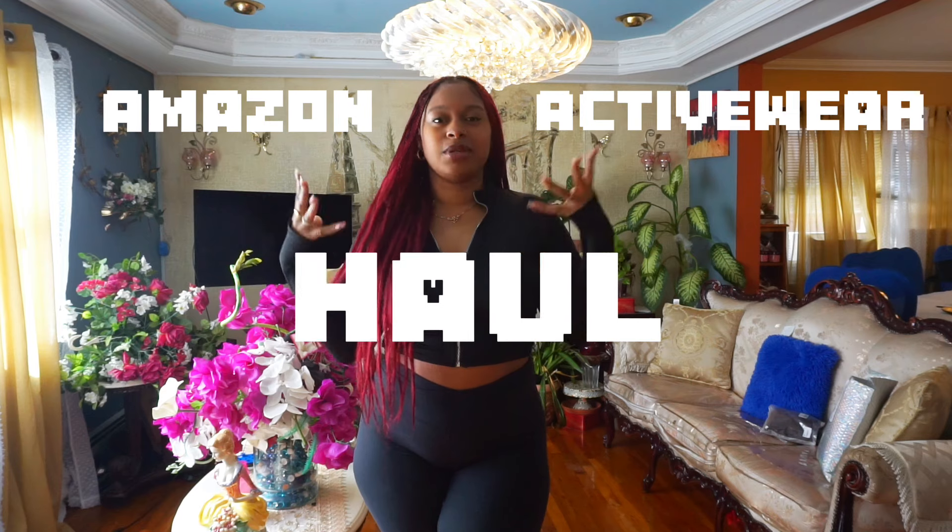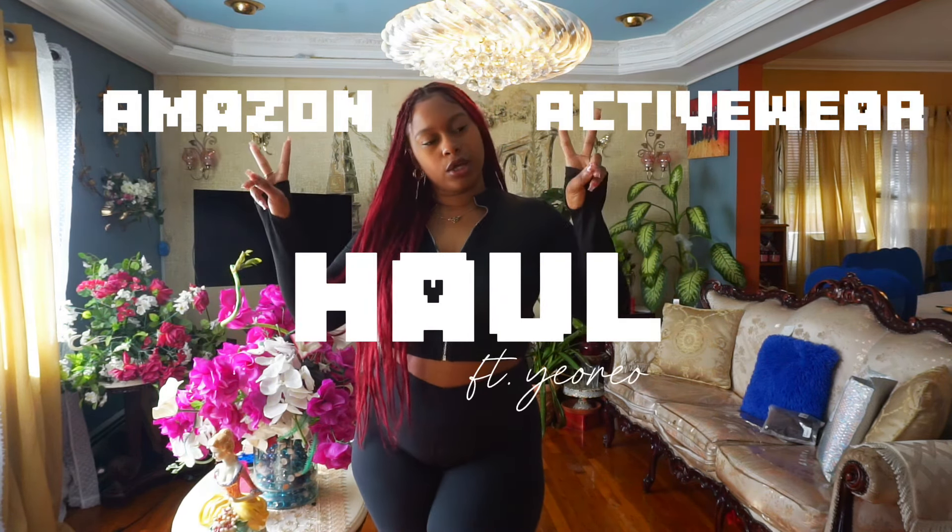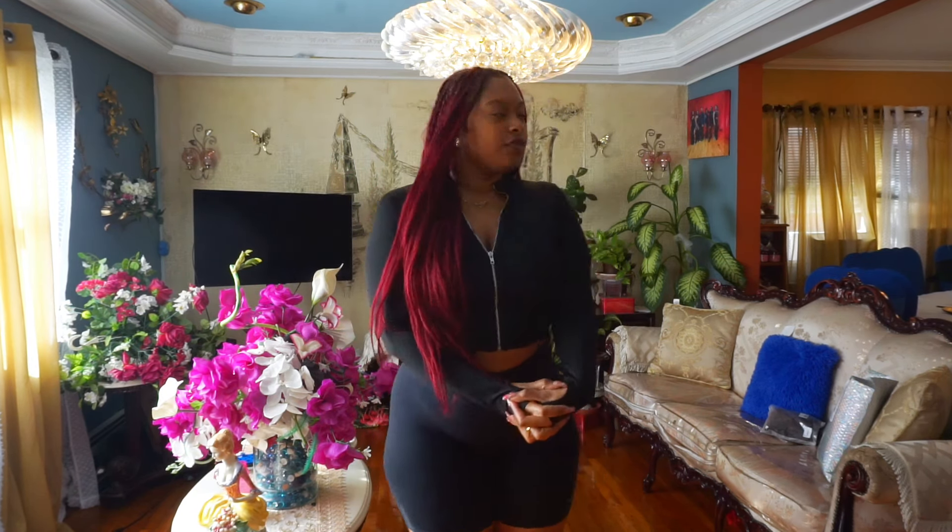Hey guys, welcome back to my channel! I'm back with another activewear haul — this is an Amazon activewear haul. All these items are from Amazon, from a brand called Yo Rio. I got a few items from there; they're activewear clothes you can use for yoga, the regular gym, weights, all that good stuff. These are some pretty sexy pieces — they've got the back out, they've got the scrunch booty.